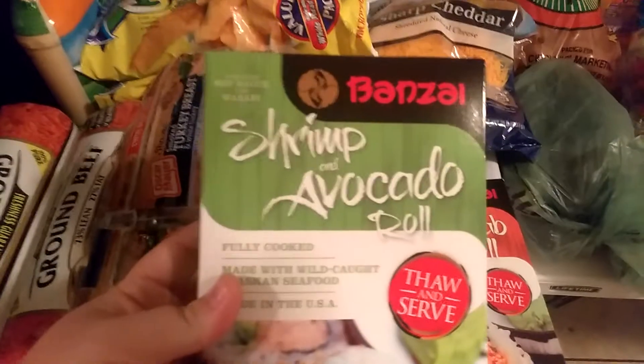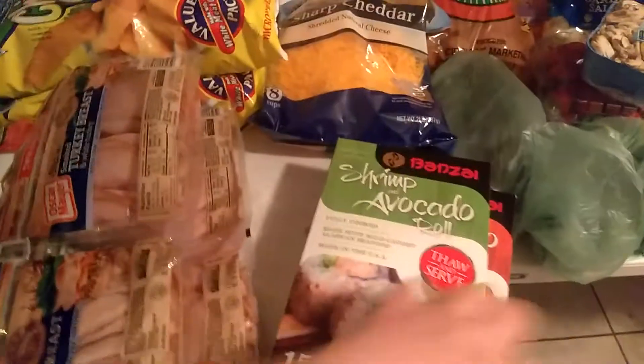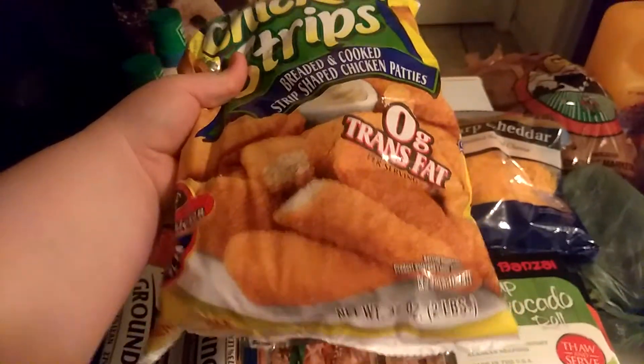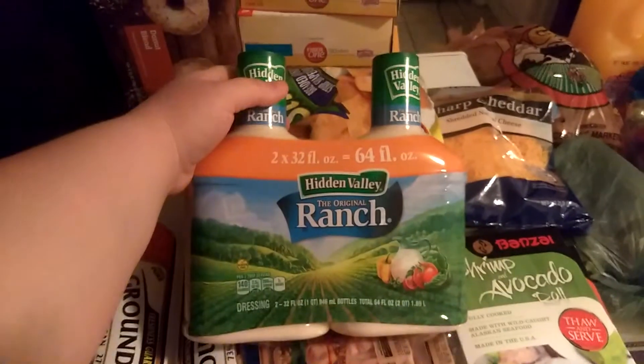And then I got these — $5.99 each, it's sushi. I got a shrimp and avocado roll and then a spicy crab roll. Those are $5.99 each but they're really, really good. And then I got chicken strips — two bags for Jordan. These are two-pound bags and I believe they were $3.99 each. I got two things of ranch, 64 ounces altogether, $6.99. Got a bag of sharp cheddar cheese, two pounds for $5.99 I believe, and it melts great.